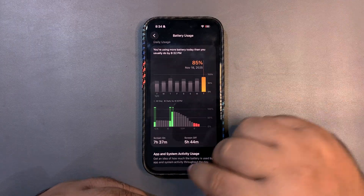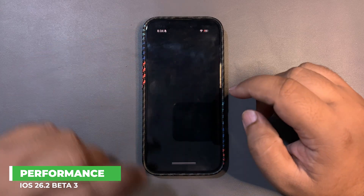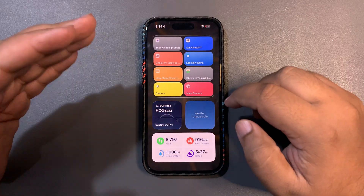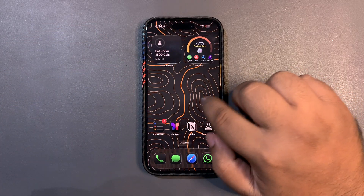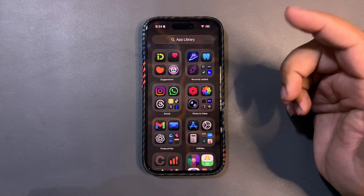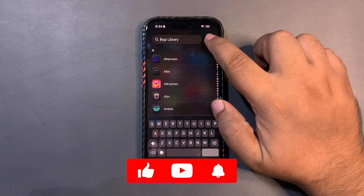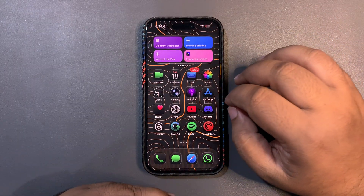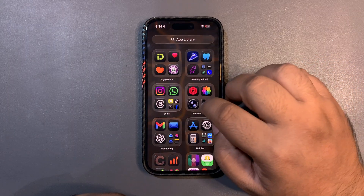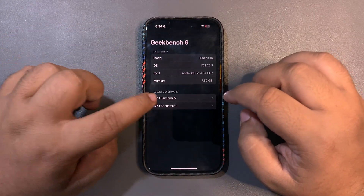I am a bit disappointed with the GeekBench score. But first, I want to share that on the widget page and home page there is no lag at all, which is a good sign. Also going to the app library, there is no lag at all either, which is again a good sign. In terms of smoothness, it is way, way smooth, which is a really good sign.